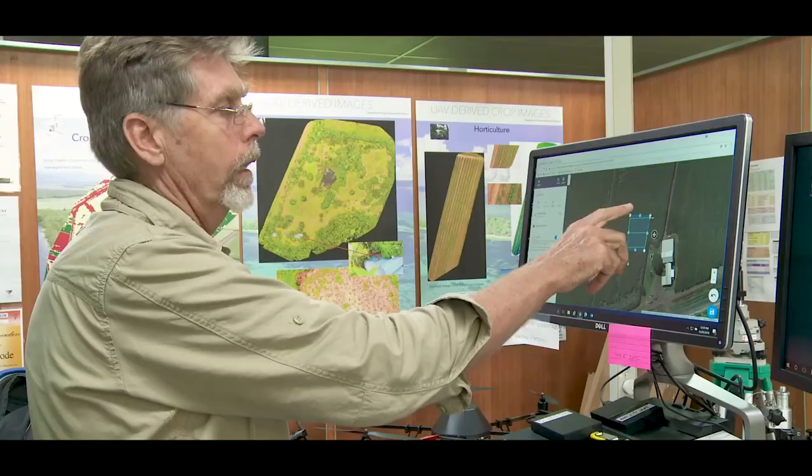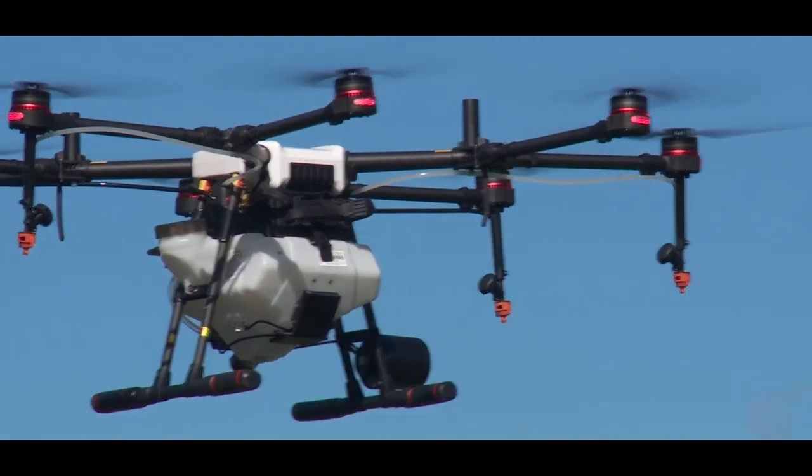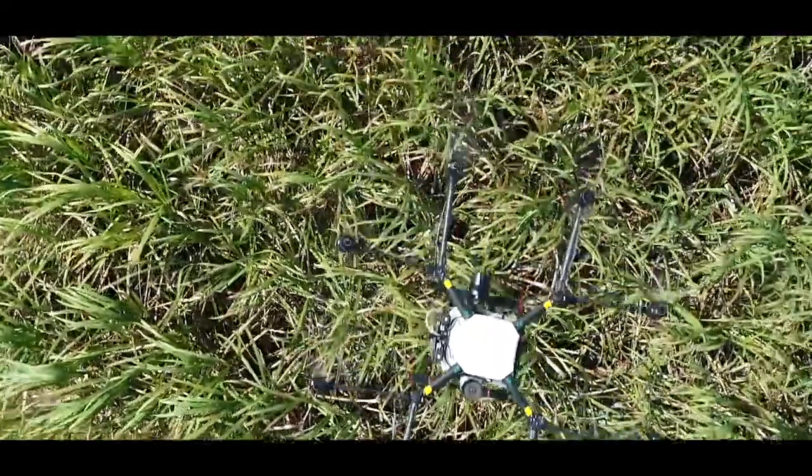For guineagrass and hamper grass, mapping areas of problematic weeds with a drone is a no-brainer. The next step is getting more strategic — better mapping, better photos, and then GPS marking or mapping out where those areas are, then going back with the mechanical equipment or drone to treat them.